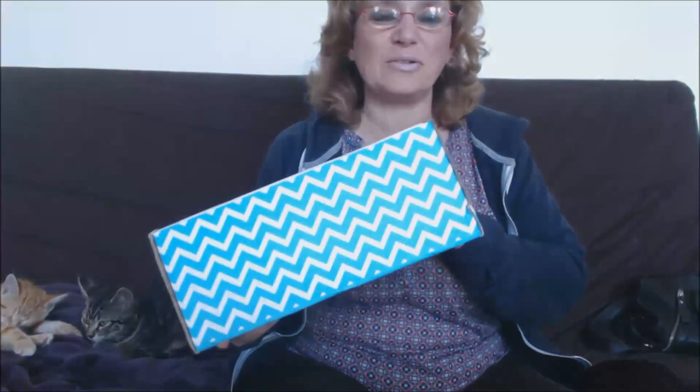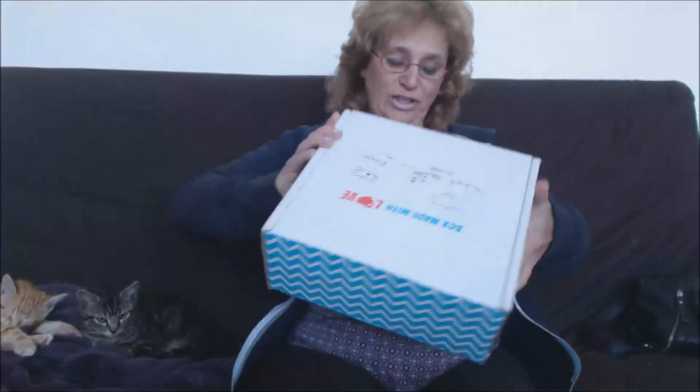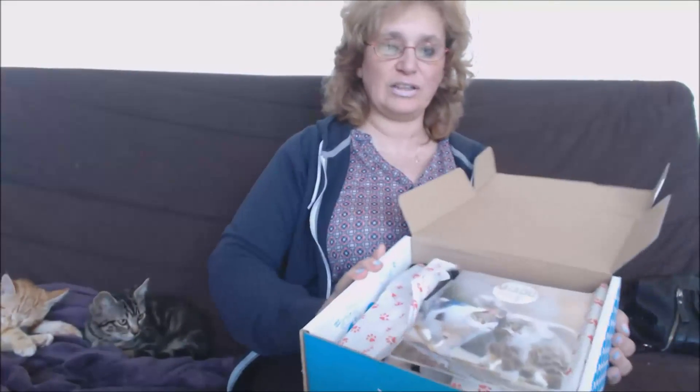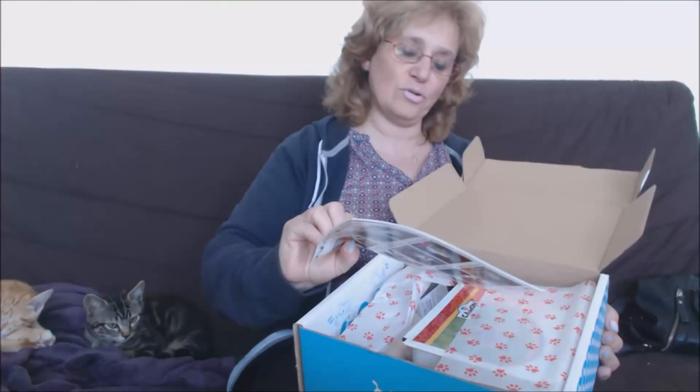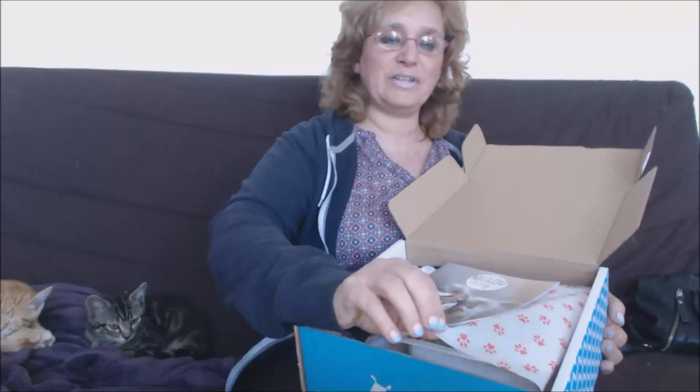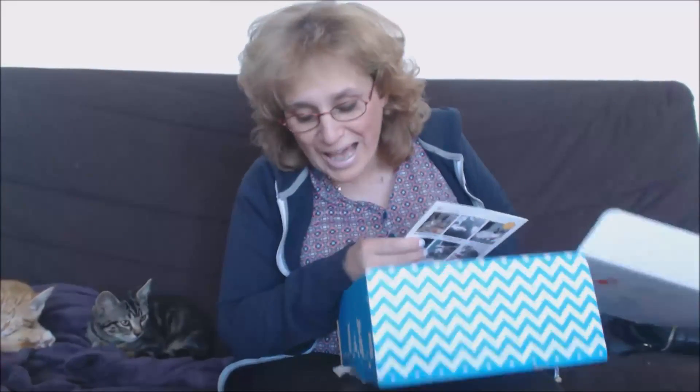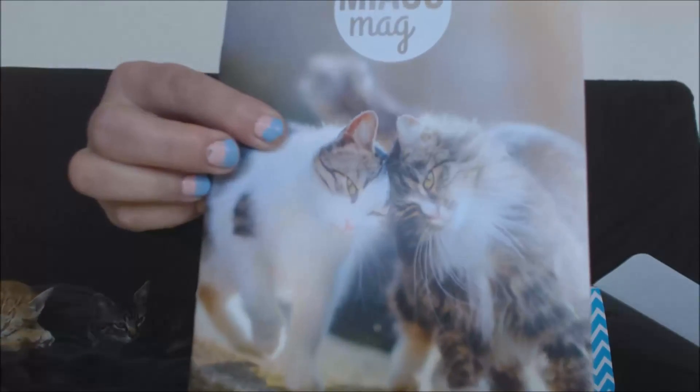Bonjour à tous ! Aujourd'hui j'ai reçu la Miaou Box pour mes petits chatons qui sont à côté de moi. Je vais donc l'ouvrir — j'ai déjà un petit peu décollé le scotch parce que c'était assez dur. Voyons ce qui s'y trouve. Voilà comment ça se présente : un petit Miaou Mag avec Mandy qui est à côté de moi, mais c'est pas pour toi.